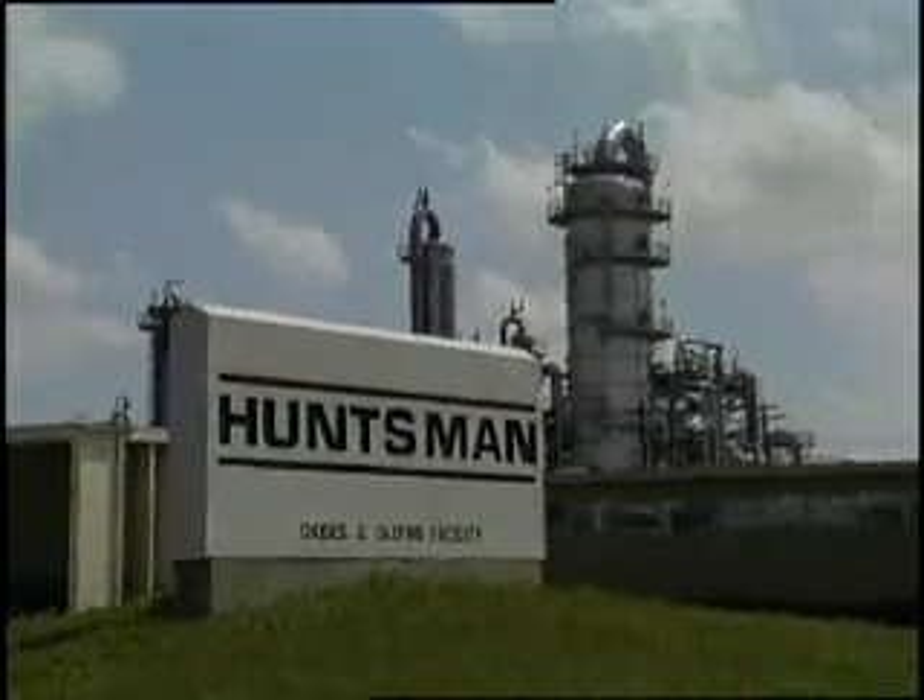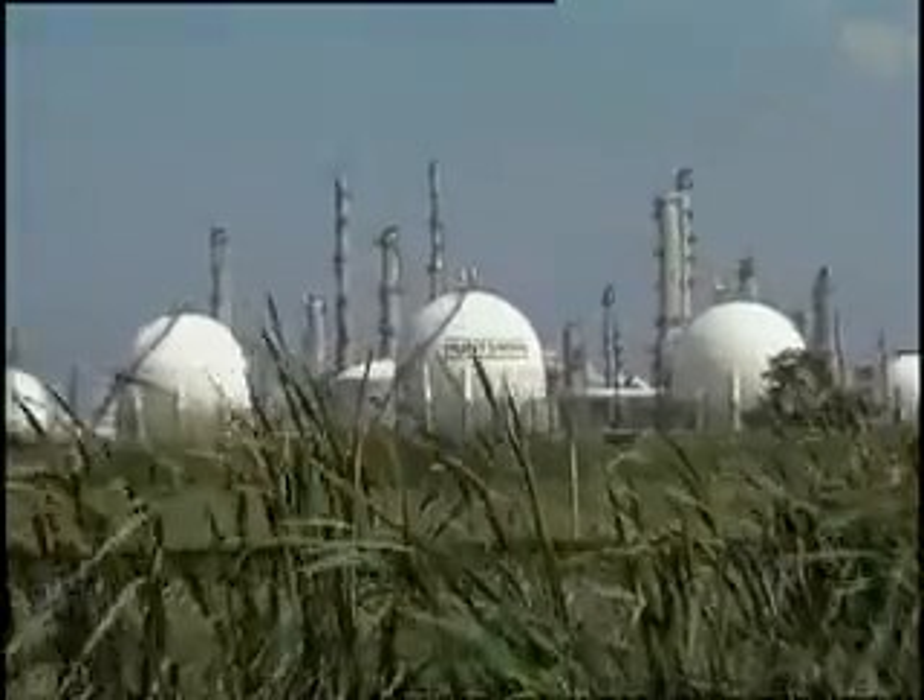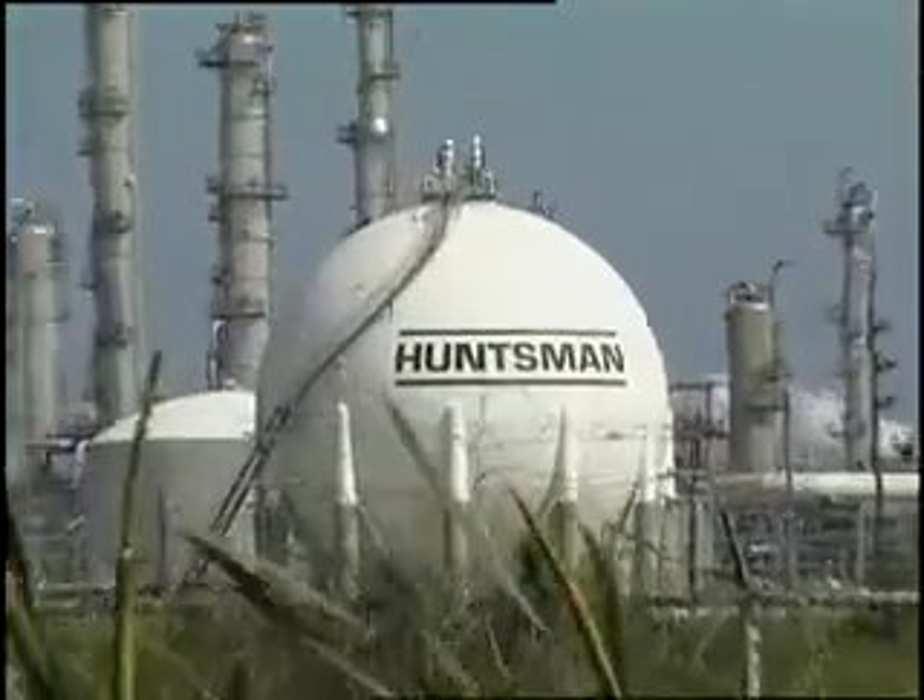Since Invensys installed the IA series system at the plant, the advantages of a truly open system have become quite apparent. It's opened eyes to all the things it can do, from advanced controls down to the very simplest of controls. It's been a challenge and it's been rewarding. The system is still growing and has a lot of room to grow — it's a very dynamic system.